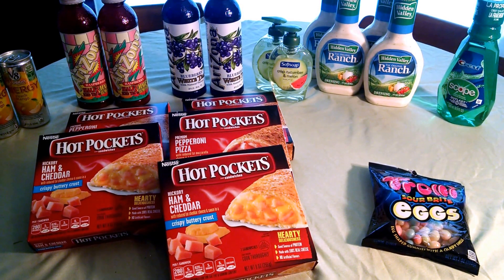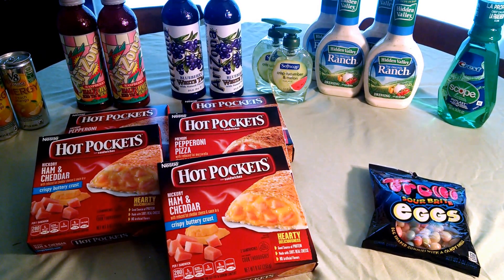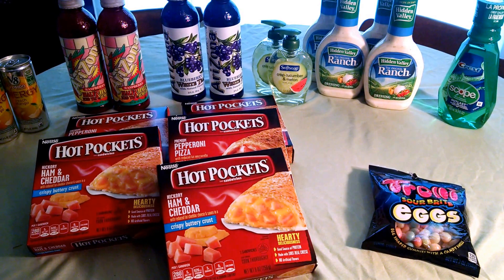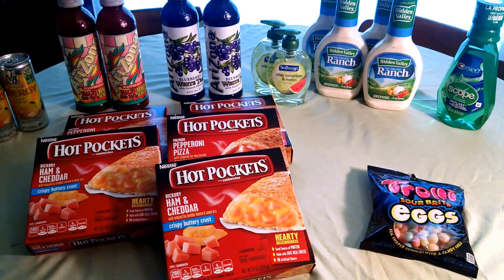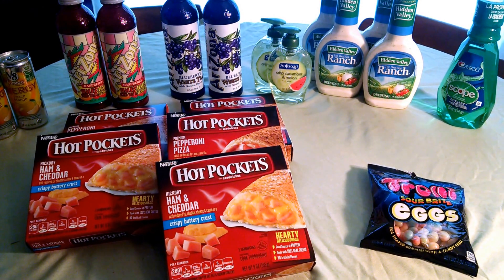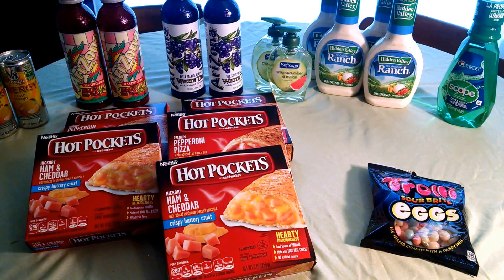I got many more than what are pictured here — I just didn't want to have to get them all out to put them all away again. Clearance does vary by store, but often it is very similar, so check the drink section if you make it to CVS.